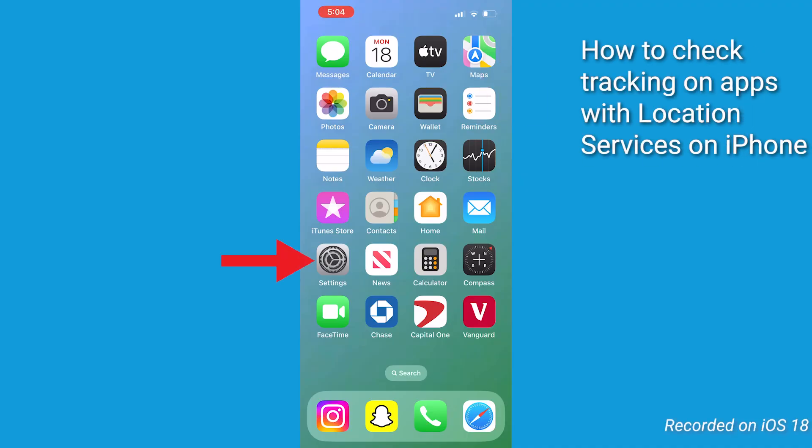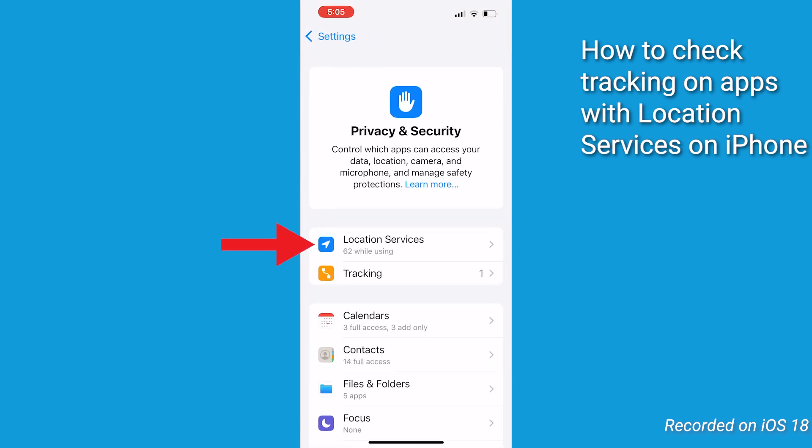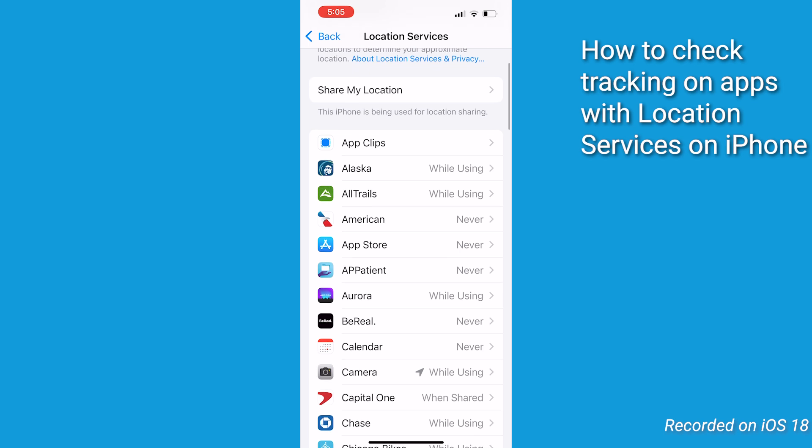First, check app permissions. For iPhone, all you're going to do is open Settings, scroll down to Privacy and Security, and tap on that, and then click Location Services. Here you're going to see a list of apps with access to your location.